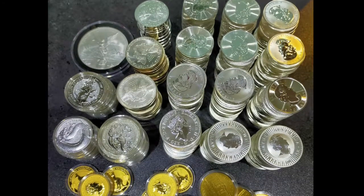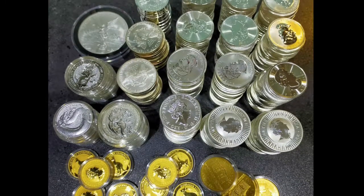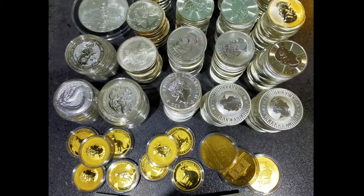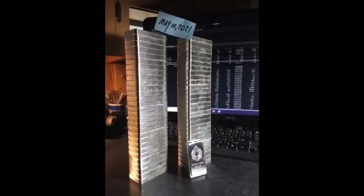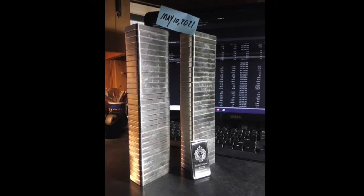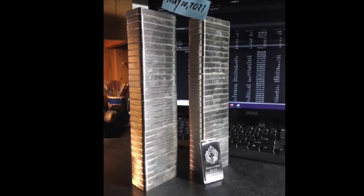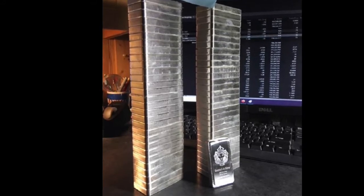Stacks here of the Queen — based on the obverse it looks like maybe some Kangaroos and some Maples. We have American Silver Eagles, some cool dragons, and what looks to be Queen's Beast on the left. These are actual silver stacking bars by the Scottsdale Mint — meant for stacking — and with a quick count, we're looking at maybe 30 in a stack, 60 total.